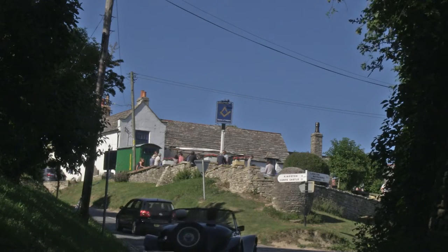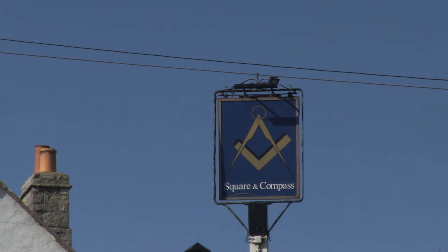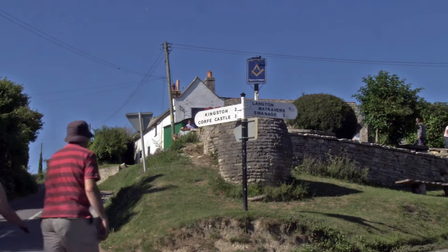Built on a whim by Charlie Newman, the landlord of the Square and Compass pub, the wooden circle didn't take long to attract the attention of local planning officers.